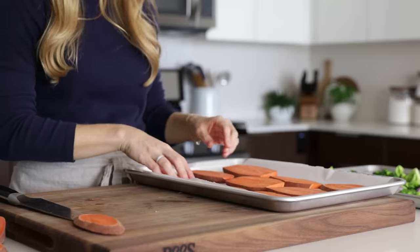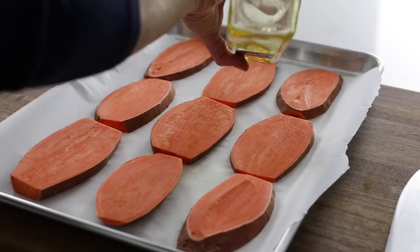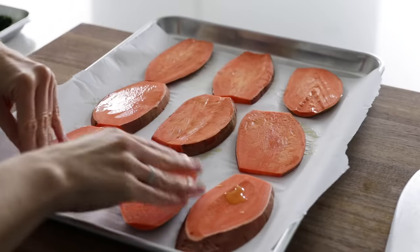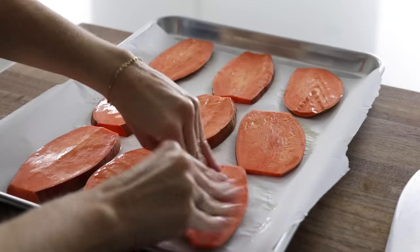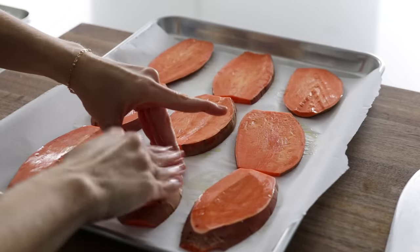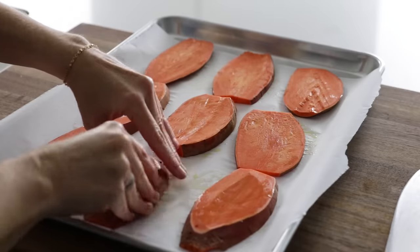Once you've got all of your sweet potato slices, add them to a parchment-lined baking tray. You can cook these dry or with a little bit of olive oil or avocado oil — I personally like them with a little bit of oil, so that's what I'm doing today. Once you've got both sides coated, just set this tray aside as well.